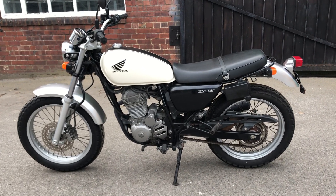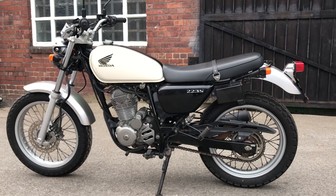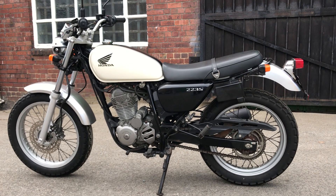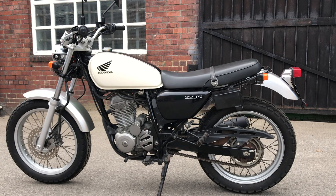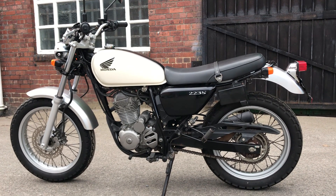I'd just like to take a minute of your valuable time to show you this beautiful Honda CB223S. It is a 223cc bike, single cylinder, and it was never imported into the UK by Honda — I'm not sure why, because it is a lovely looking bike. Apart from the monoshock suspension, it really could come from any era.